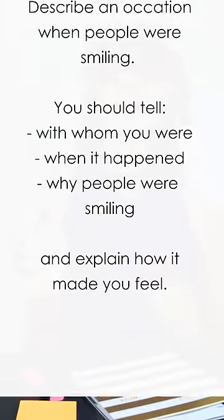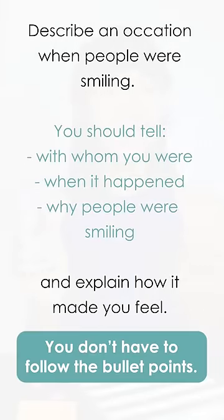Then read the bullet points. Remember, they're here to give you ideas and you don't have to follow them.